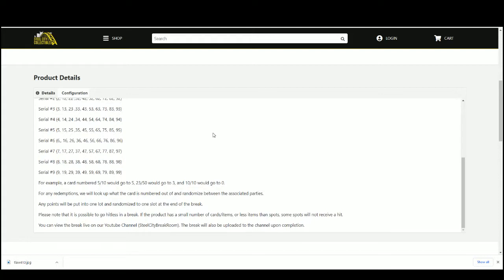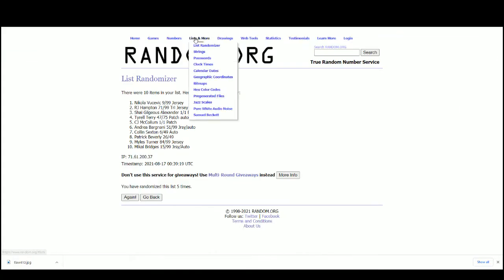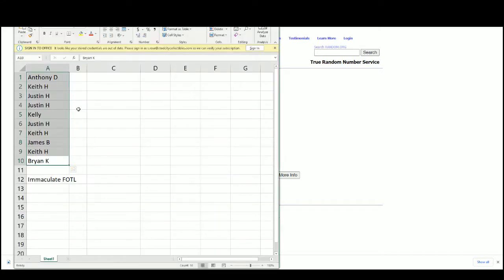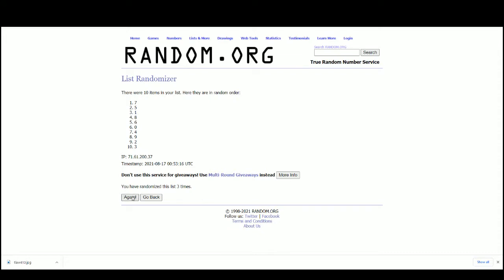Any points we'll put in a one-lot randomized slot at the end of the break. Please note it is possible to go headless. Let's take our names over to random and randomize five times. Our serial numbers: one, two, three, four, five, six, seven, eight, nine, and zero — three, four, and five.